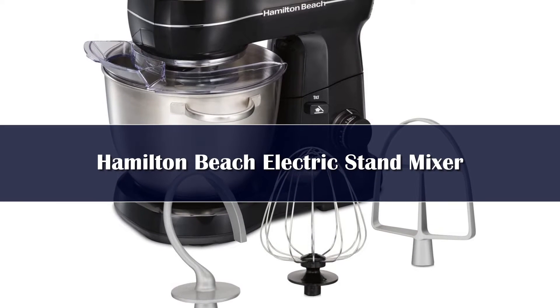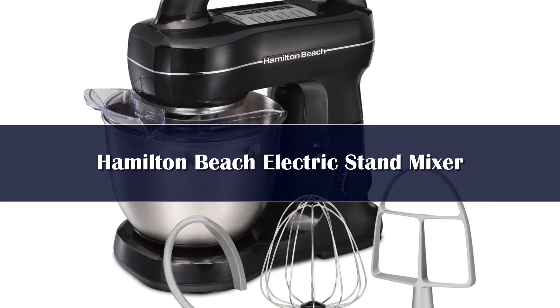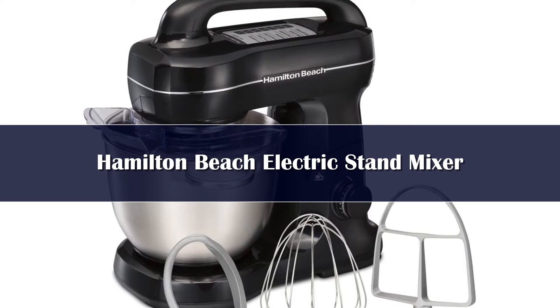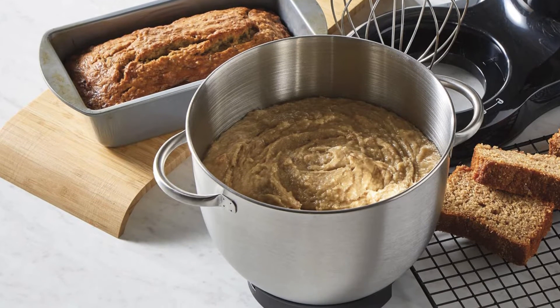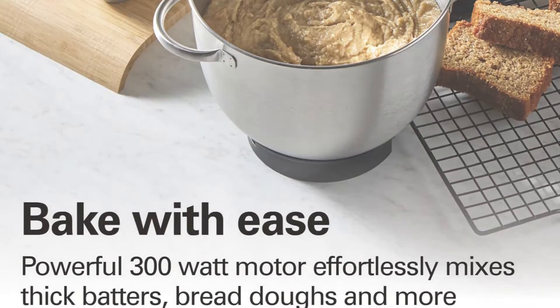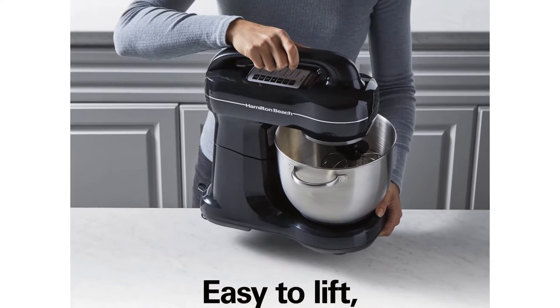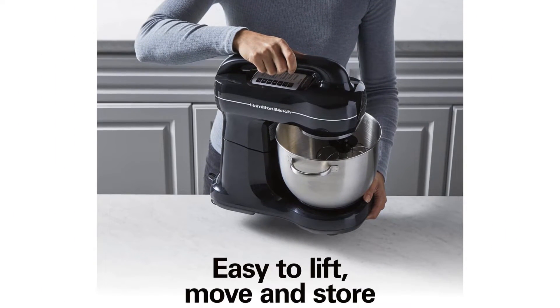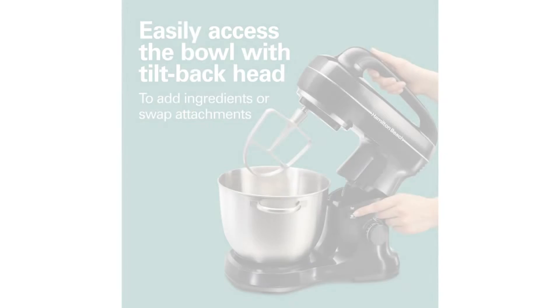Number 3. For a powerful stand mixer at a fraction of the price, look to the Hamilton Beach machine. It features a 300-watt motor in the same planetary mixing rotation as a KitchenAid to thoroughly incorporate ingredients into batter and dough. Choose between seven different speeds, including a gentle folding setting. The gadget's non-slip feet keep the mixer from rocking as it works. Additionally, the Hamilton Beach comes with a splash guard, dough hook, whisk, and flat beater for a variety of baking projects, and its four-quart stainless steel bowl is dishwasher safe for easy cleaning.